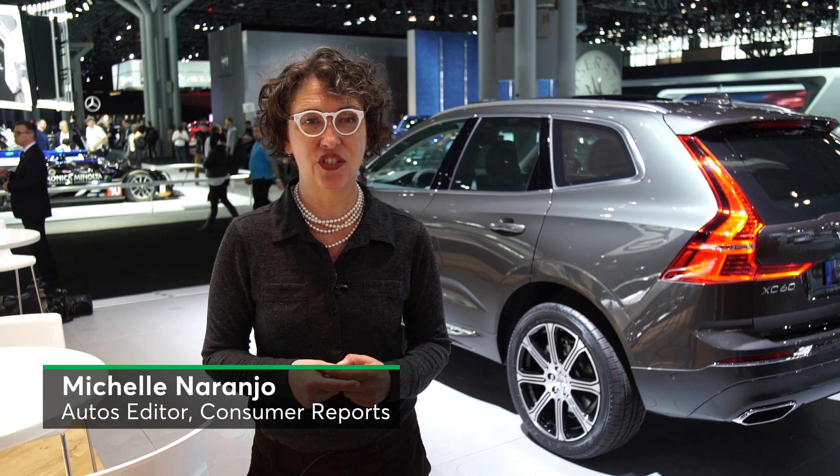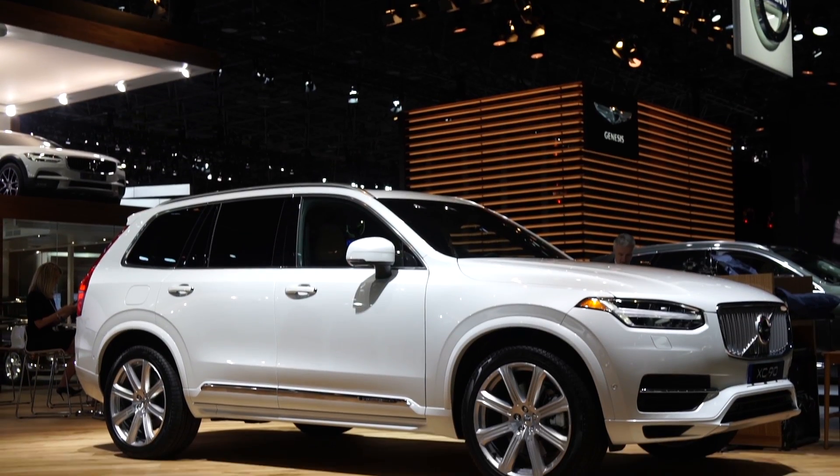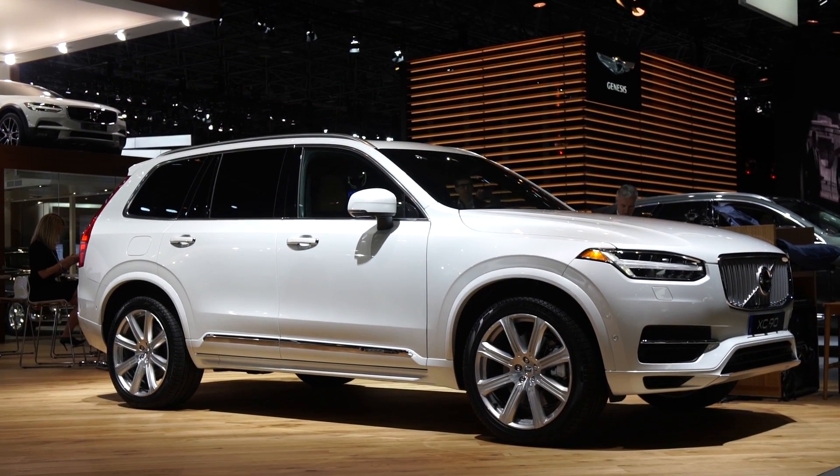Volvo has continued to evolve, and it has rolled out a new version of the XC60. There's been over one million XC60s sold, but it's over nine years old, so it's time for a new one. It shares a lot with its sibling, the XC90, in its platform, its infotainment, and much more.